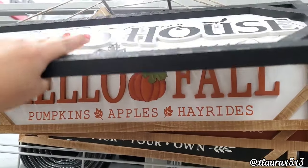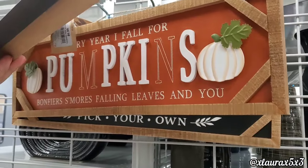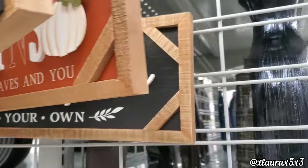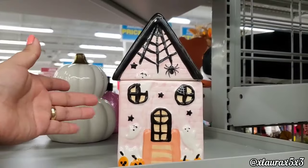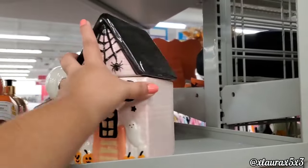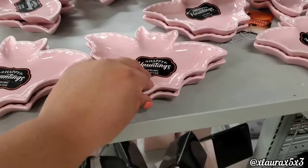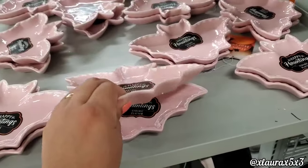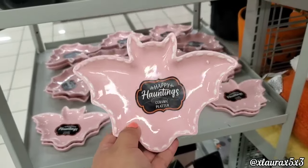'Hello Fall,' 'Go Jump in the Leaves' with pumpkins, apples, and hay rides — it also comes in another version and in black. 'Welcome to Our Pumpkin Patch.' This is such a nice find — it's a pink haunted house canister for $6.99, and they also have ceramic pink bat trays for $5.